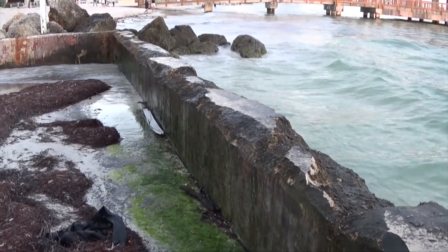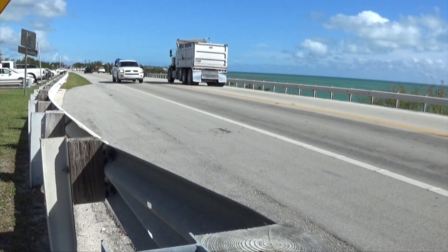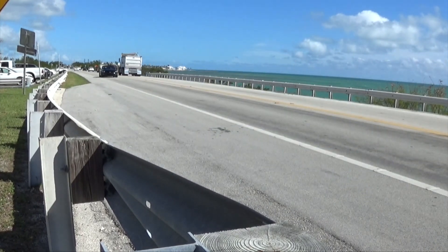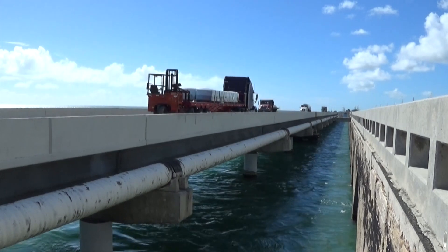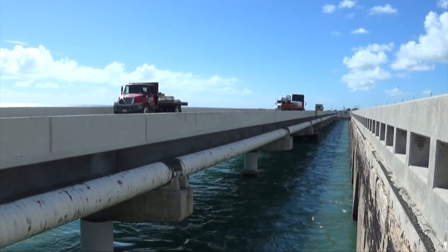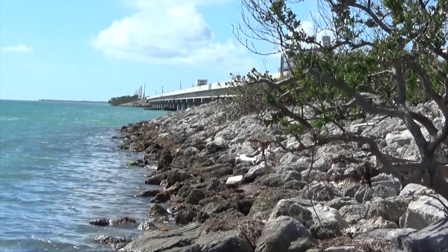Monroe County officials have acknowledged the flooding issue and have moved forward with a demonstration program. We picked two neighborhoods and said, let's go see what we need to do to help these people. So we hired some engineers to come in and we did an analysis of the current roads. Basically, our current roads are almost all at or near sea level, so they get wet from tidal flooding in addition to hurricanes. And we looked at what we need to do to elevate them.